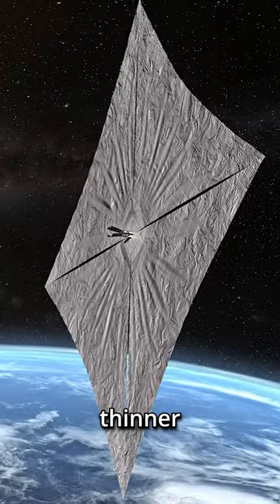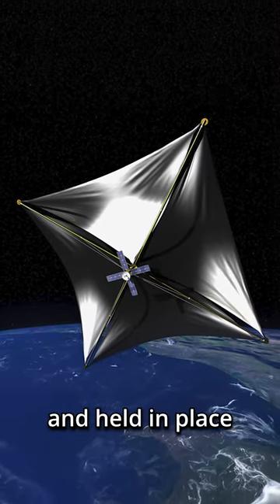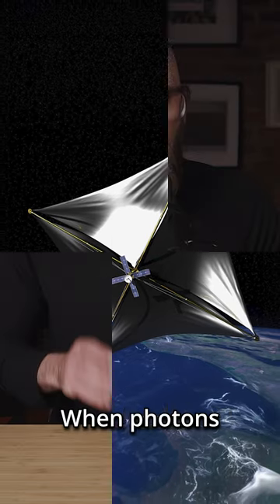These sheets are up to a hundred times thinner than a single piece of paper and may be as large as a kilometer in diameter. The sails are typically square-shaped and held in place using an air-tied frame that makes them resemble a kite.